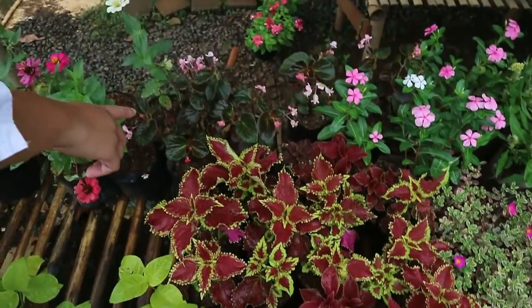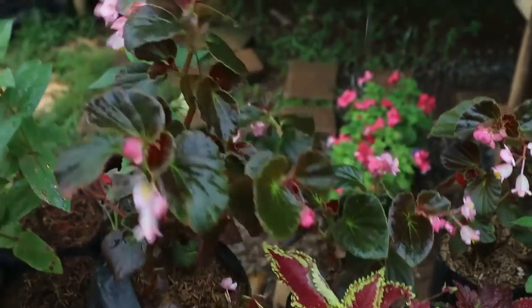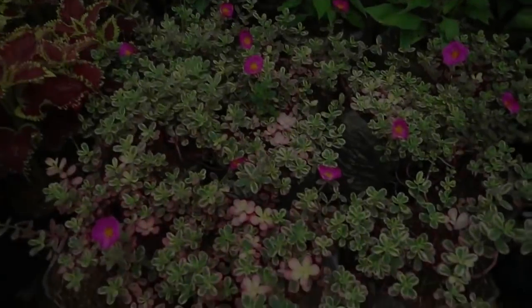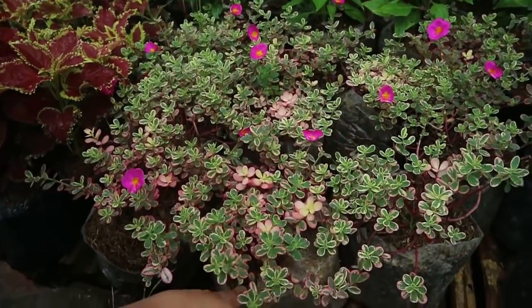This is Begonia Bali - 10,000 rupiah. This one here is 15,000 and it can also be hung. It looks nice and the color won't change, right? No, it won't change.